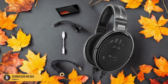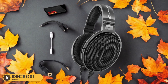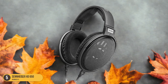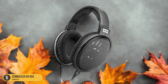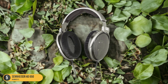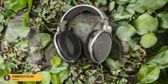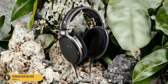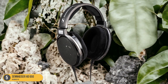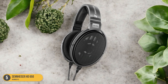The over-ear design of the Sennheiser HD650, along with padded earcups and a comfortable headband, allows for extended listening sessions without discomfort. The 1/8-inch cable length offers flexibility and freedom of movement while enjoying your vinyl collection. Whether you're immersing yourself in the rich tones of classic albums or exploring the intricate details of modern pressings, the Sennheiser HD650 provides an immersive listening experience that brings your vinyl collection to life in stunning clarity and depth.